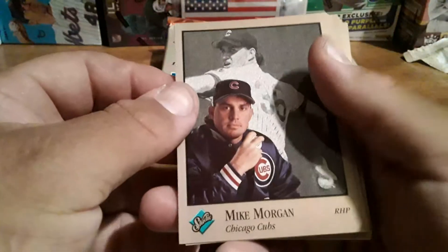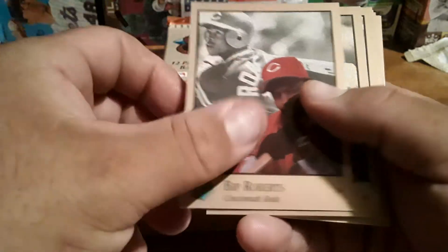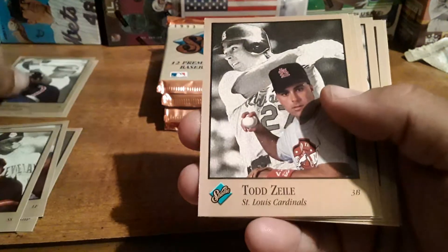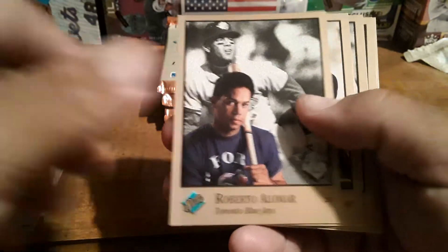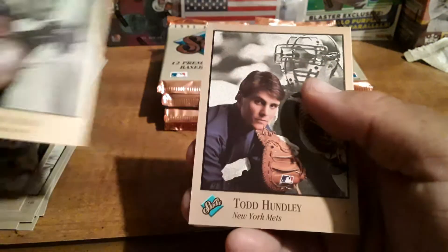So we got Mike Morgan, Steve Sax from the White Sox, Dip Roberts, Mark Lewis, Emilio Franco, former White Sox Todd Zeile, Roberto Alomar, former White Sox Jay Buhner, Wally Joyner, Ken Hill, Franklin Stubbs, and Todd Hundley.